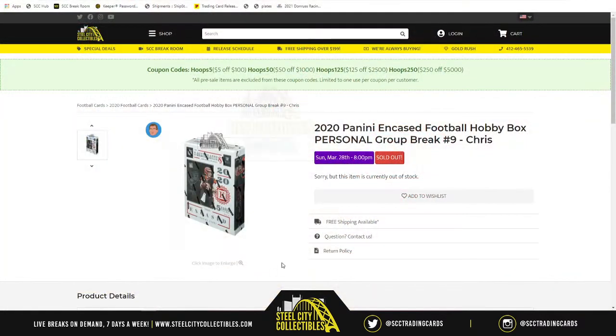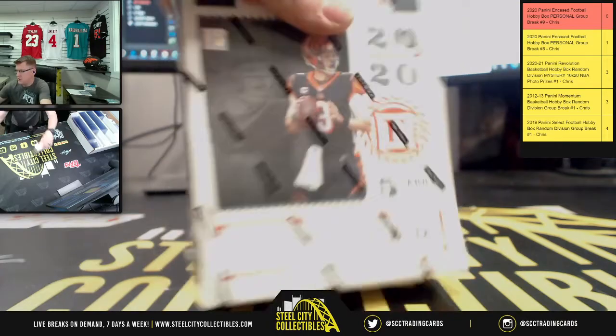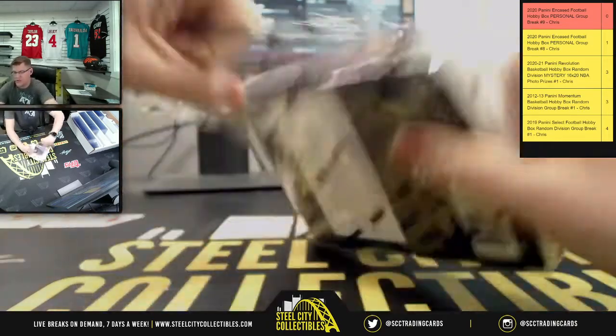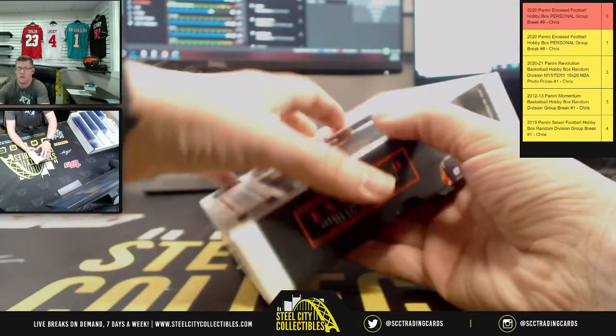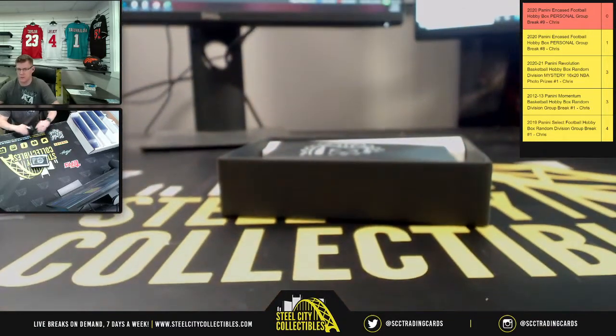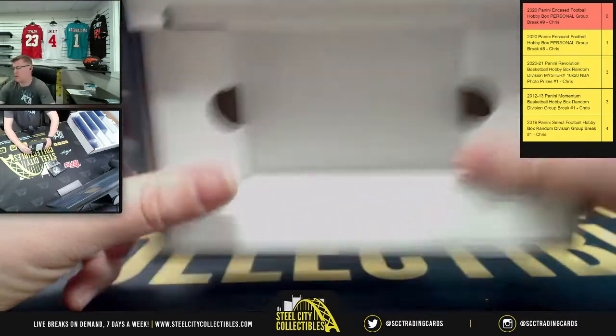Welcome back — Alex here with the 2020 Panini Encased Football hobby box, personal group break number nine. Alex wanted to run it right back, so here we go with his second box of Encased. In the last box, Alex got the Marcus Allen numbered to 410, a Patrick Mahomes 'Jake from State Farm' card 12 of 30, and a Jonathan Taylor quad memorabilia as his encased card.